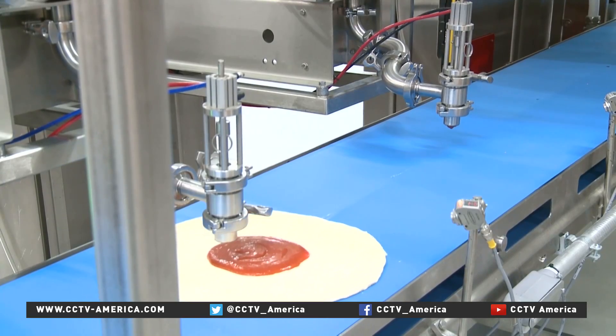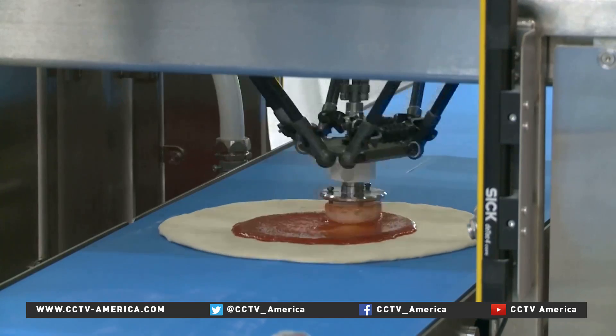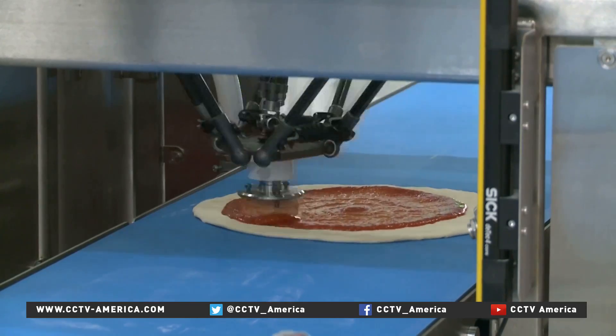Pepe and Jojo are tasked with dispensing the tomato sauce. Then, using computer vision, Marta spreads the sauce across the dough.